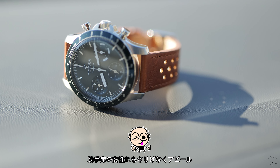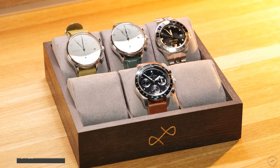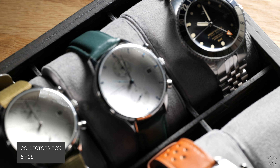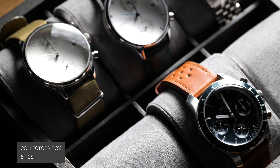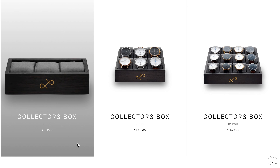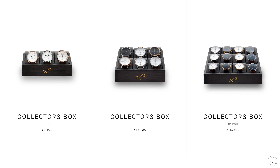It's cool, and I think it can also appeal to women. This time, Avant Vintage also provided a Collector's Box Lock Piece display box. For watch lovers, your collection naturally grows, and having a dedicated display box makes your collection look even more impressive. You can choose from 3-piece, 6-piece, or 12-piece types depending on how many watches you own.